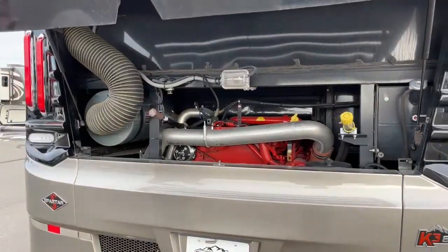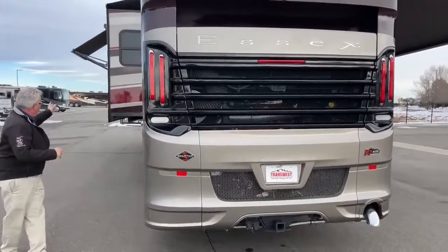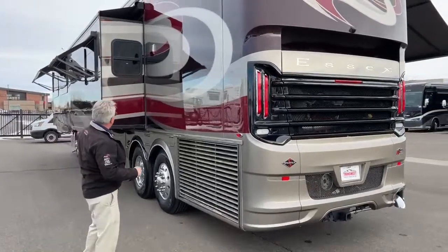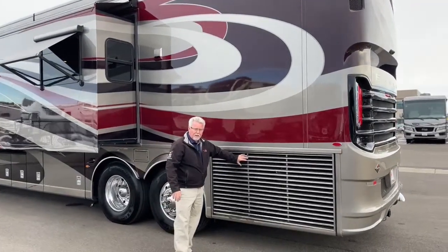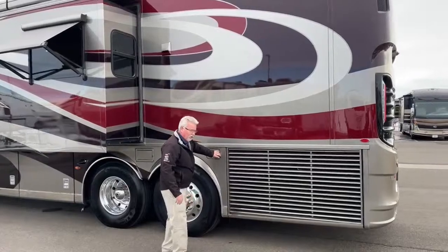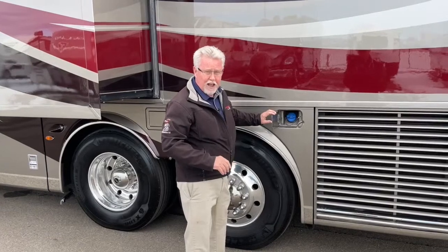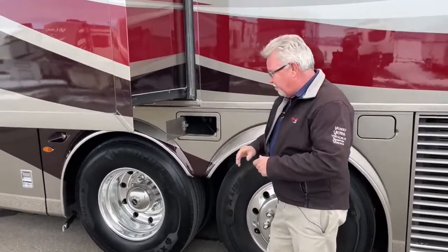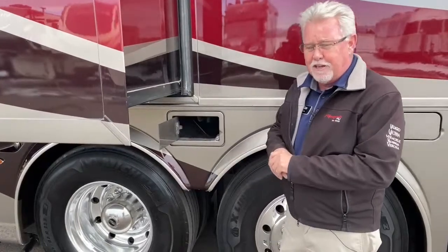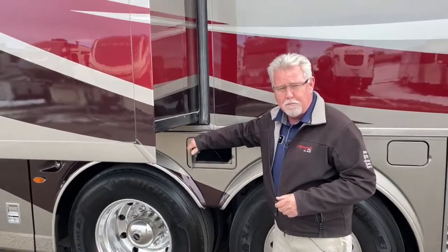Moving around to the driver's side, you can see the nice window awnings, and there are slide toppers on all of the slide-outs. Again, the side radiator provides much better cooling than a rear radiator engine and is larger. The second DEF fill is over here, so it doesn't matter which side of the pump you pull up on — you can fill your fuel and your DEF from either side. There's also a small compartment here for gloves or oil. This coach has a macerator, so you're probably not carrying a sewer hose.